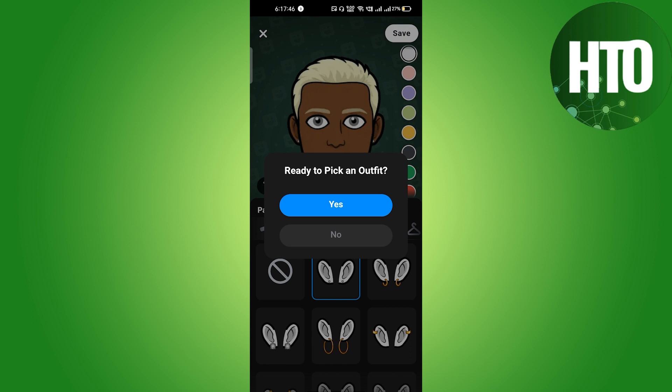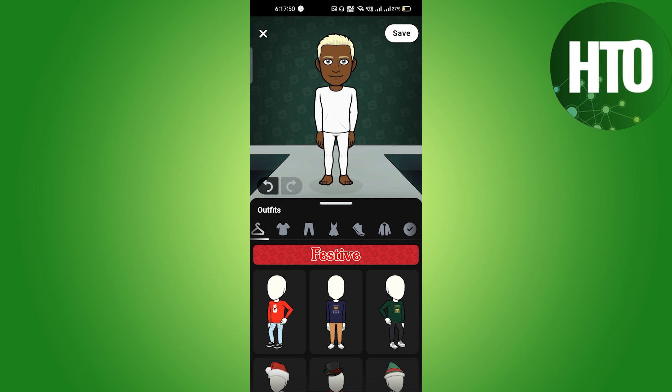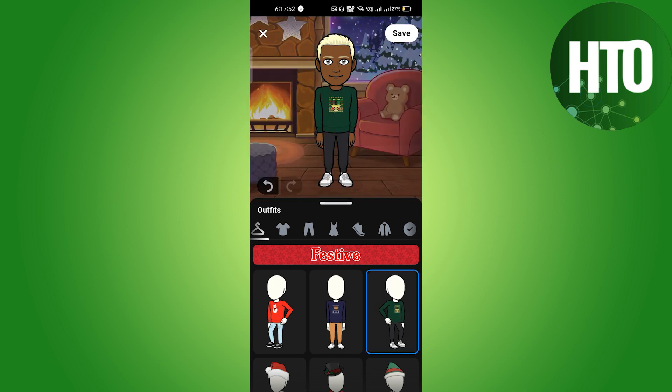Once you're done customizing, on the top right side corner you will find an option called Save — just click on Save. When it says 'Ready to pick an outfit,' just click Yes.